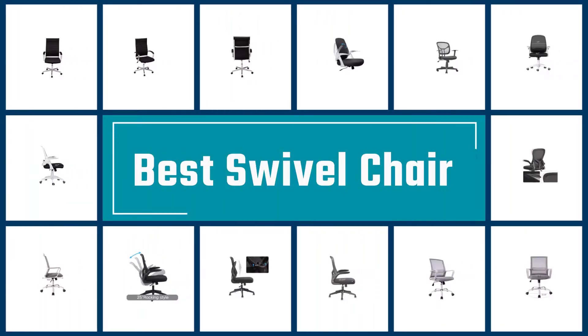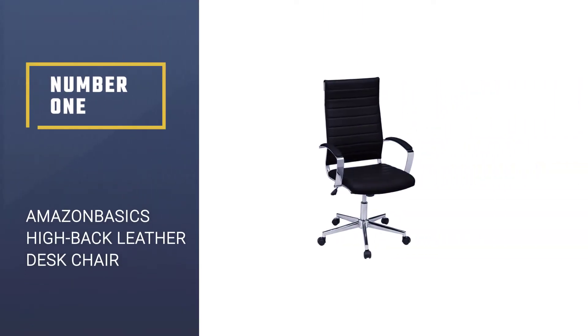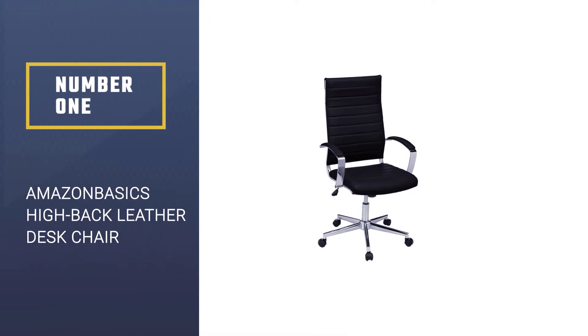Here we present the five best swivel chairs. Let's get started with the list. Number 1: Amazon Basics High Back Leather Swivel Desk Chair.